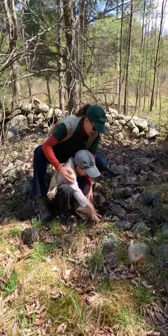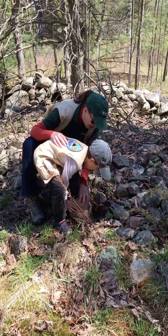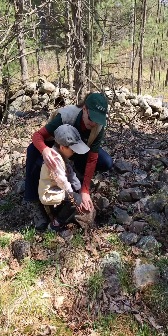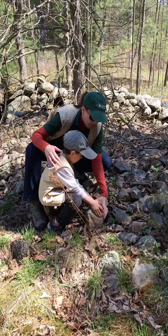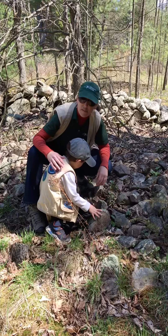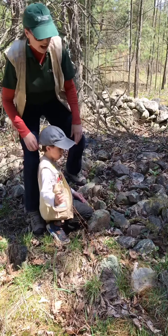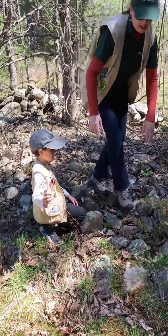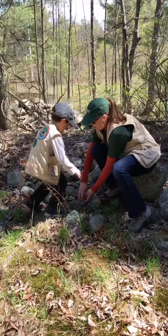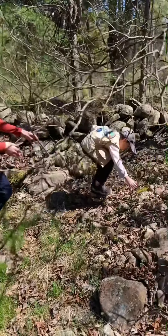We're lifting a rock up and looking underneath. What do we do after we see what's underneath the rock? Gently put it back. Watch for fingers and toes. We want to make sure that we put their houses back — there's lots of things that need rocks. We're lifting up small rocks; we don't want anything too heavy. You have to find rocks that are touching the ground.